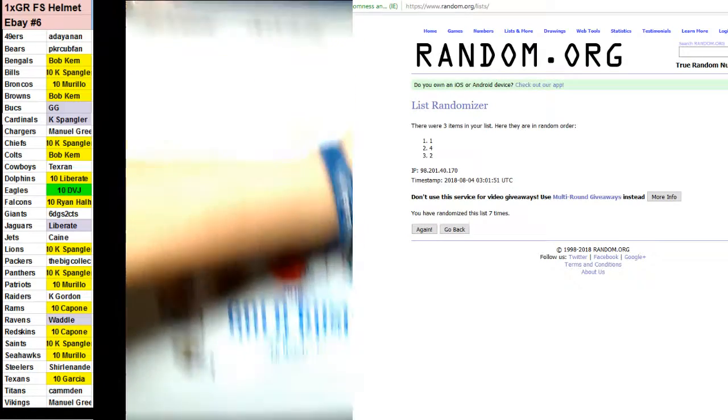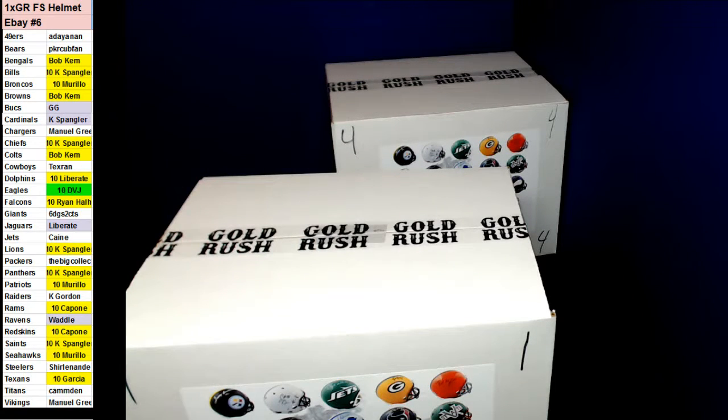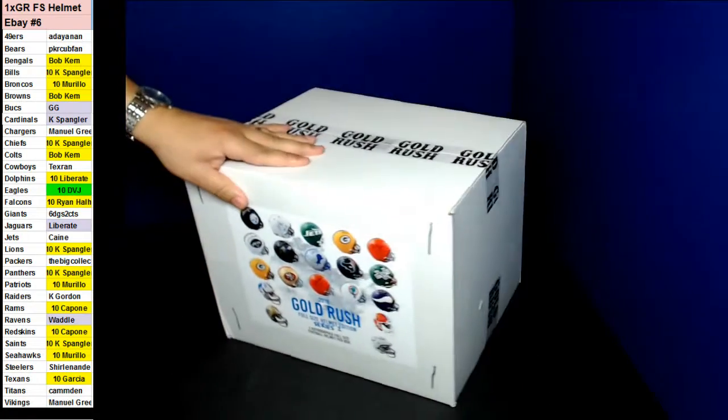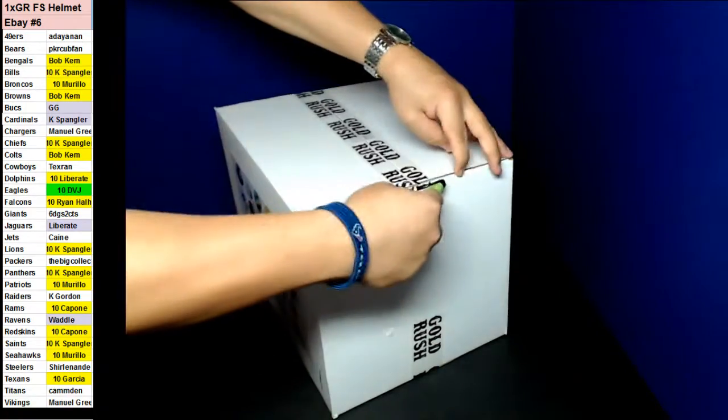All right, top box. Treasure dress is going to be a hit-style draft. Everyone will get something. I think it's like 120-ish a spot, but you get something. All right, guys, here we go. Box number one. Good luck on this.